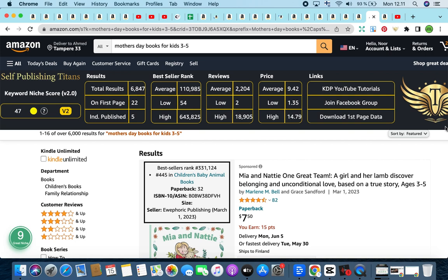The second keyword is Mother's Day Book for Kids Ages 3 to 5. I know Mother's Day was yesterday — happy Mother's Day to all the mothers watching. But why talk about this niche today? Because even though Western Mother's Day was yesterday, there are future Mother's Days throughout the year for different countries. In the Arab world, Mother's Day was about a month and a half ago. It differs from culture to culture, but this niche is consistent — every single year your book will be selling well and ranking higher.